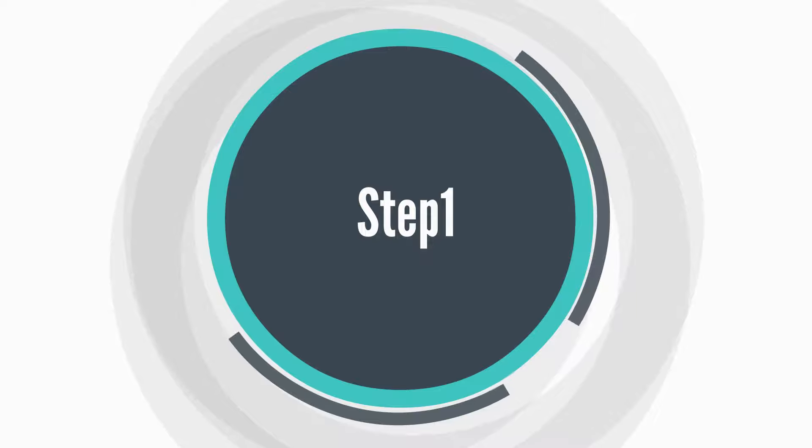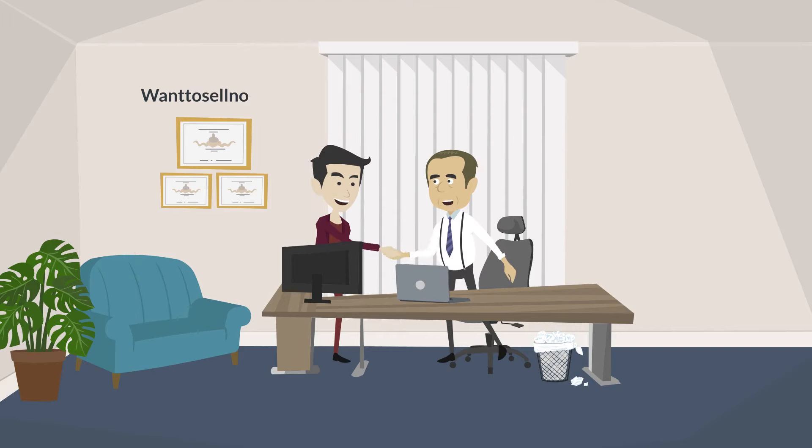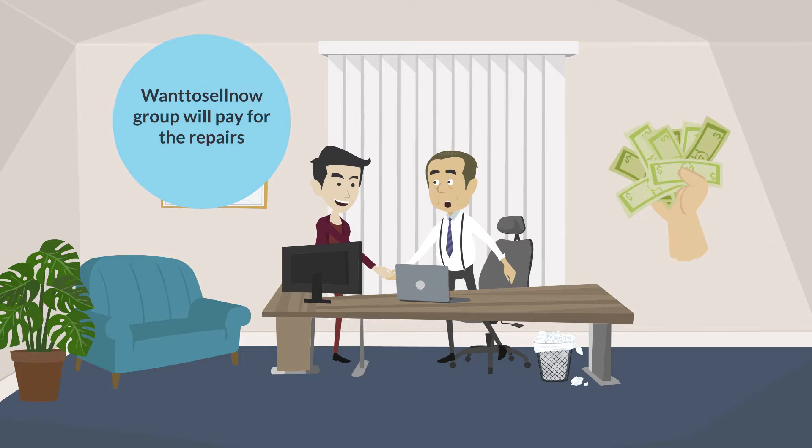Step 1: Collectively assess the home and determine a realistic sales price. We'll then complete the repairs needed to get fair market value.